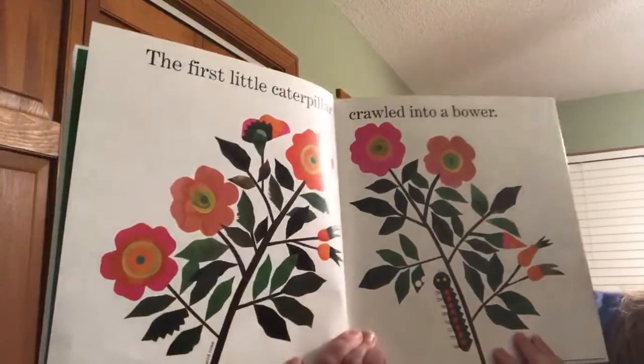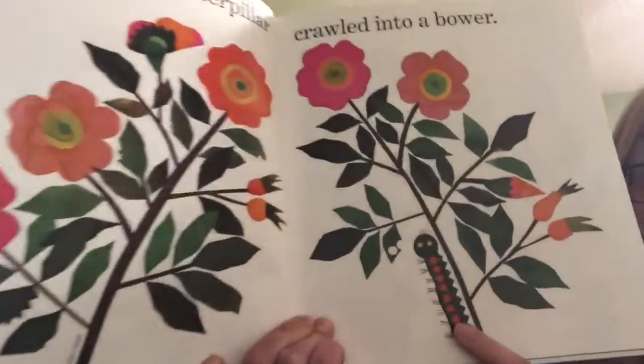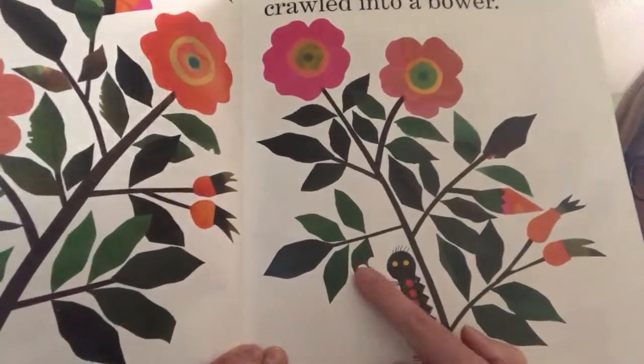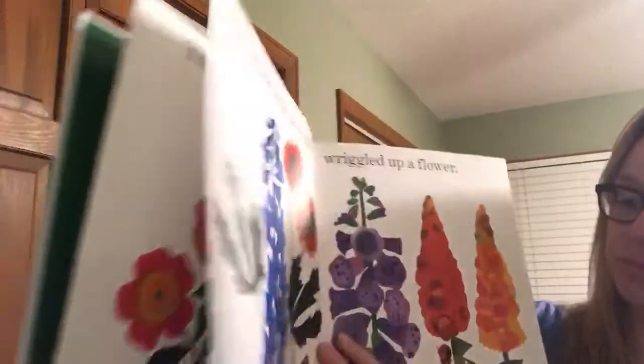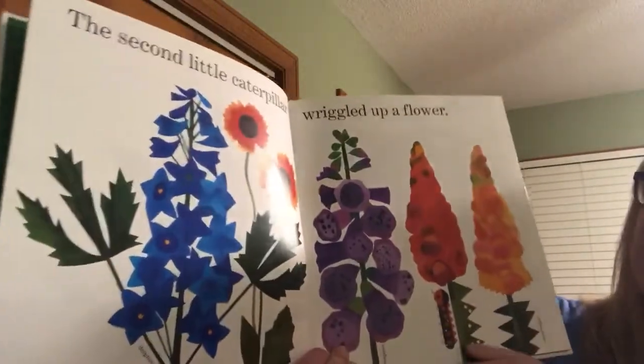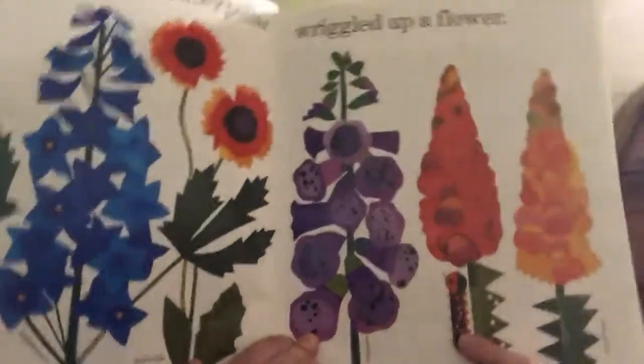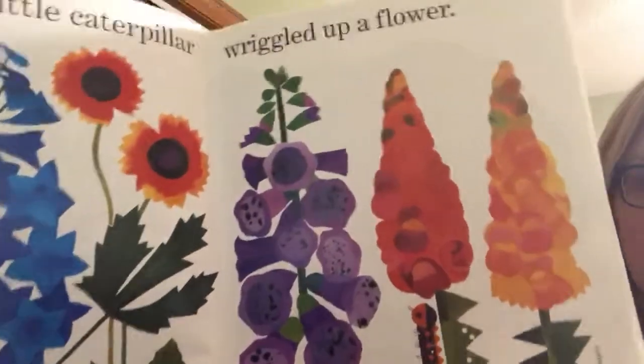The first little caterpillar crawled into a bower. There he goes. The second little caterpillar wriggled up a flower. Wriggle, wriggle, wriggle.